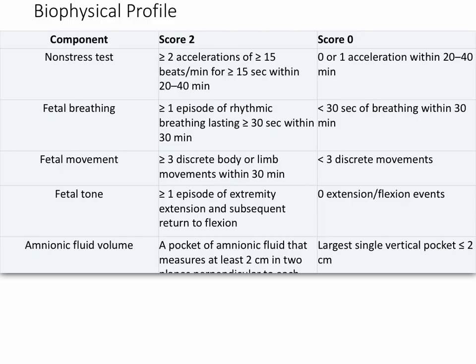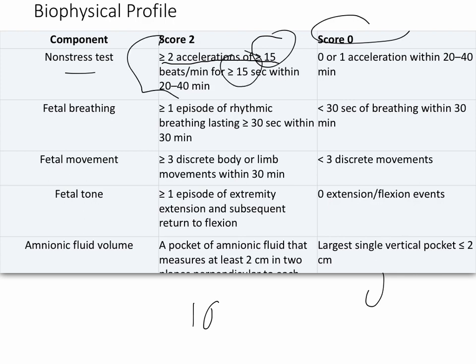Each of the five components gets a score of two if good and a score of zero if bad — so a maximum of 10. For the non-stress test, if you have greater than or equal to two accelerations of 15 beats per minute within 15 seconds, you get two points. For fetal breathing, if you have greater than one episode of rhythmic breathing lasting greater than 30 seconds within a 30-minute time period, it's two points; otherwise, it's zero.